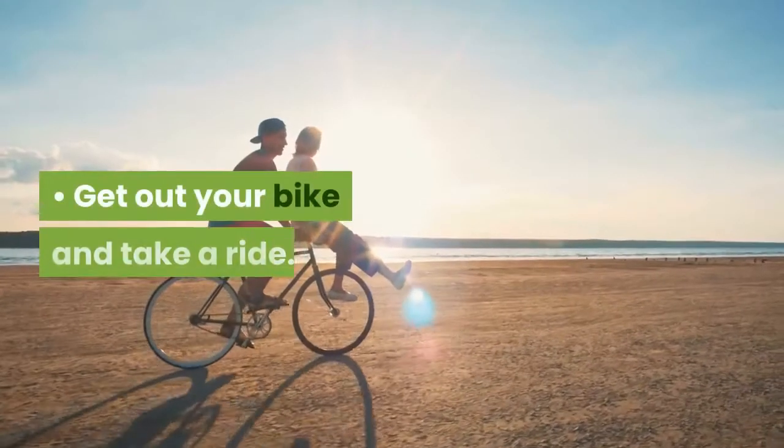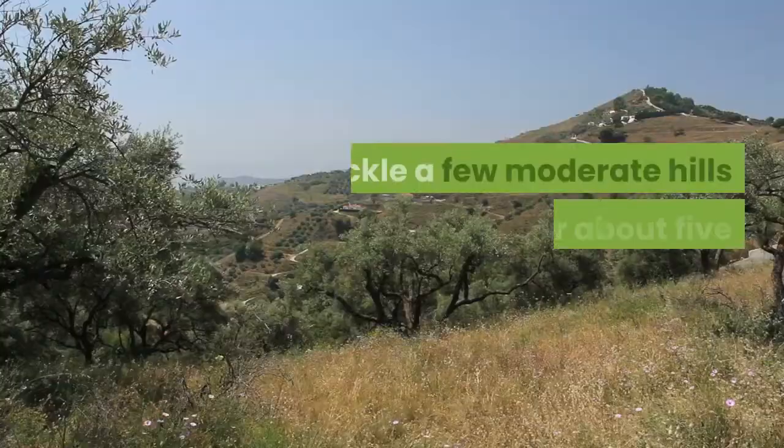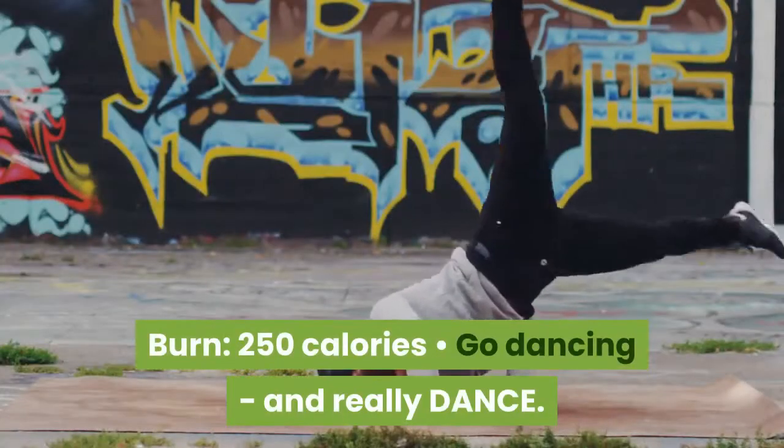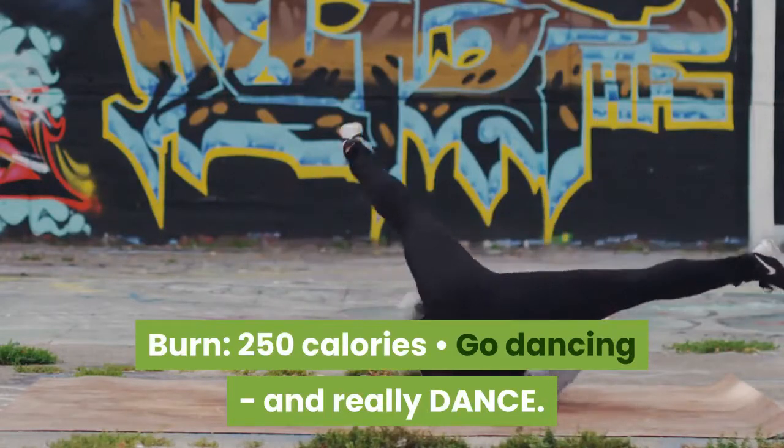Get out your bike and take a ride. Tackle a few moderate hills and aim for about 5 miles total. 250 calories. Go dancing, and really dance.